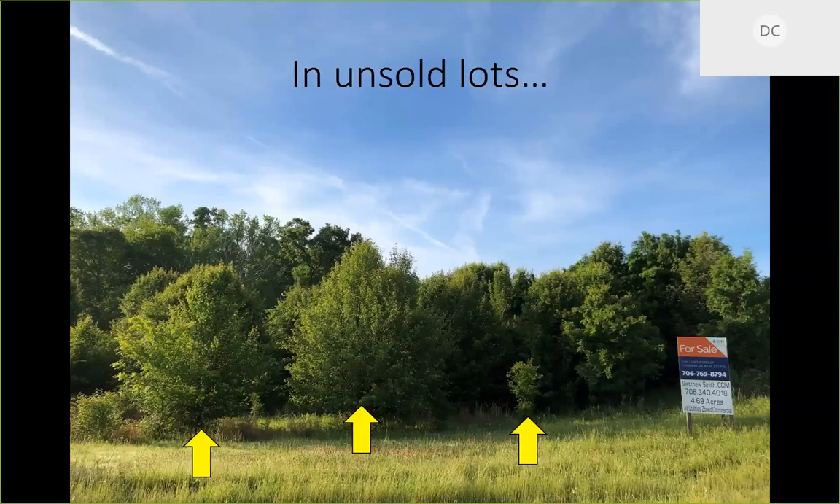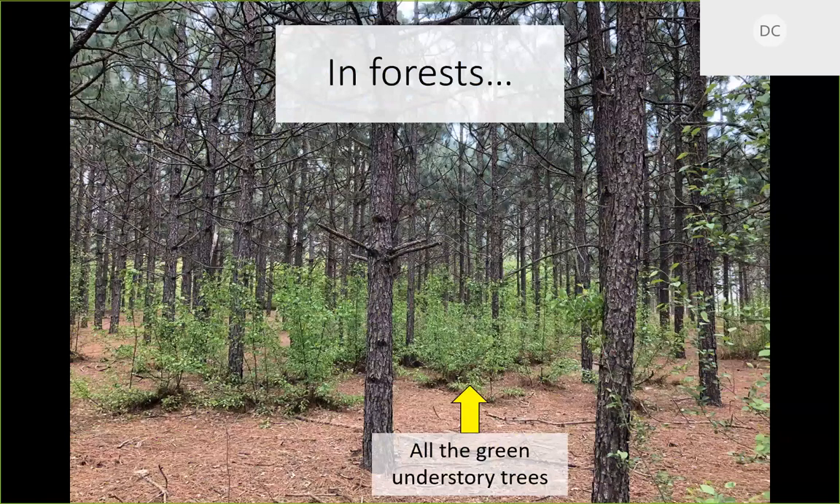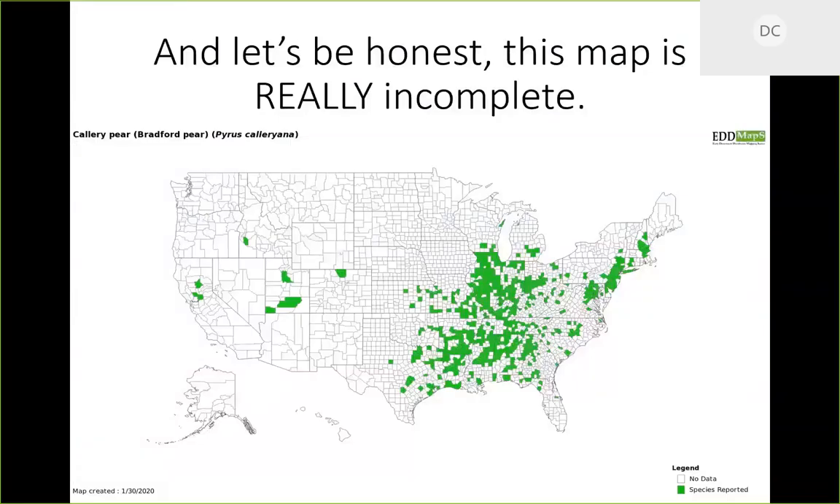You can see Callery pear all over old fields and along roadsides — on the road to Clemson you can see whole groves of Pyrus calleryana, growing exactly opposite to what Frank Meyer observed in China. We're also seeing it grow in forests near Columbia, South Carolina, where these green understory trees are Callery pear creeping into the forest from the edge where there's a fairly large Callery pear population.